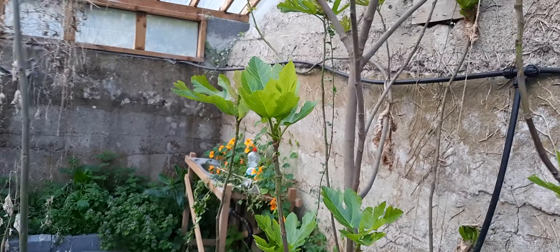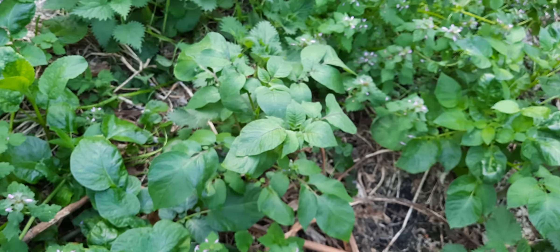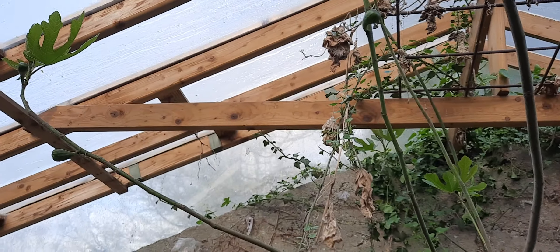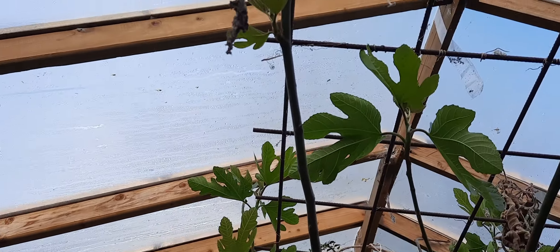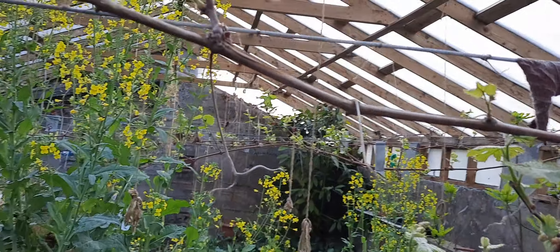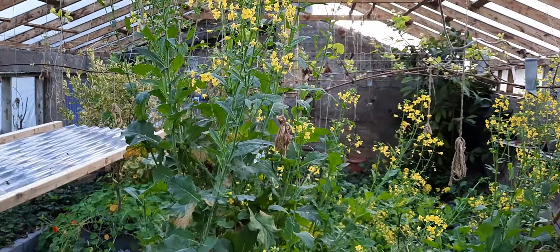And over here we have one of our bigger figs. We'll just take a look at the potatoes here — we'll just leave them alone. Hopefully we'll have some early potatoes. And this is the fig; you can see a few figs on it. And rounding out there with our nasturtium, growing even over at the sink.